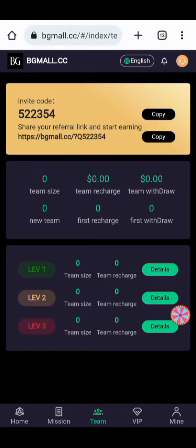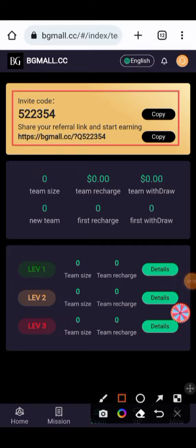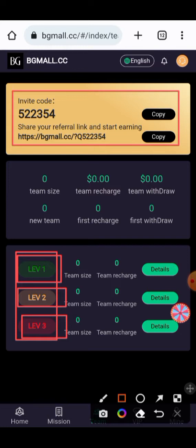Here you can copy your referral link and paste it on your social platforms like YouTube, Facebook, Instagram, and other social media, so that your friends make an account using your link and you can build your own team to make your money successful. You can check level one, level two, and level three — all the levels will provide you a lot of profit and you can earn a huge amount of money.